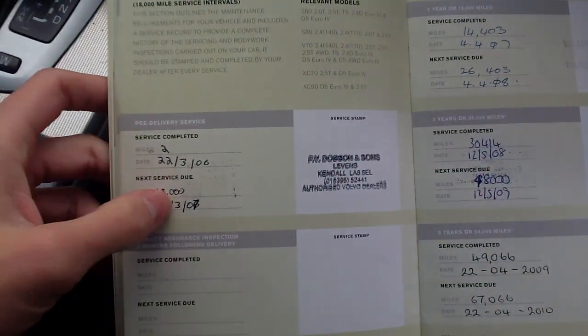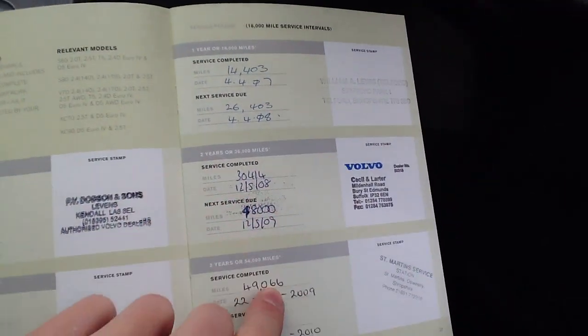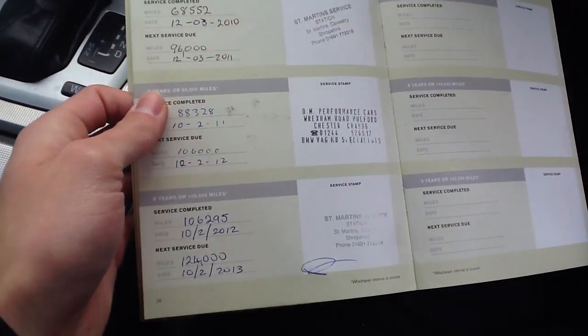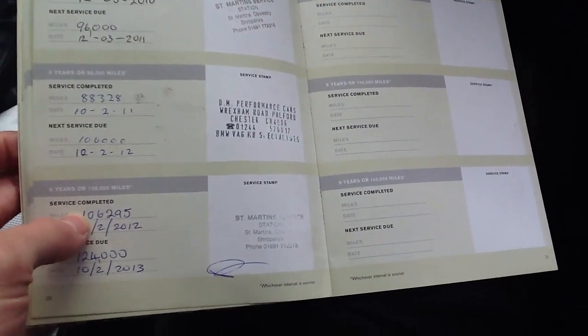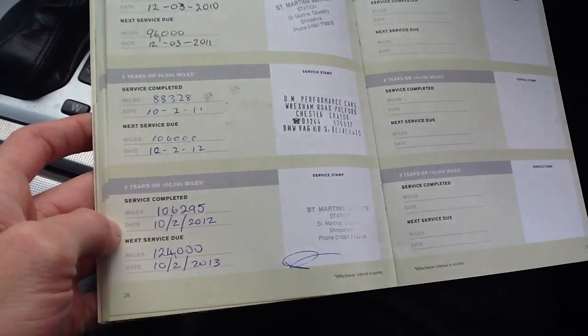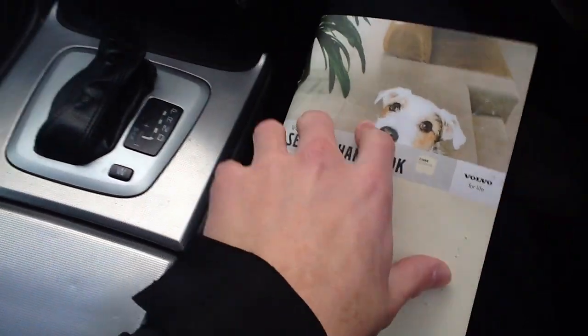Regarding the service history, we've got it down as full, partially franchised service history. Services were carried out at 18,000, 14,000, 30,000, 49,000, with the last one at 106,000. So it's probably close to needing a service — at 124,000 miles, within the next 2,000 miles you'll need a service.